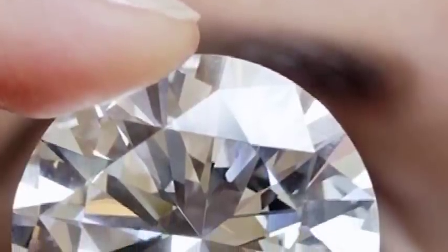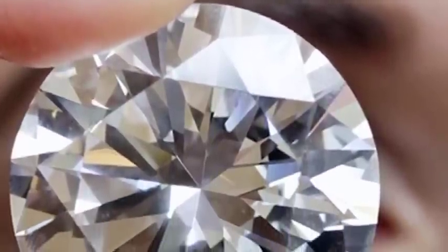Let me tell you about the different colors of diamonds. Diamonds occur naturally in nature and generally white is a predominant color. As they become yellower, the price decreases.